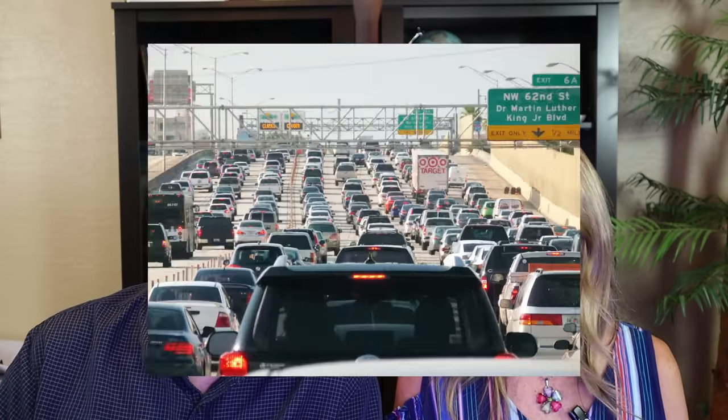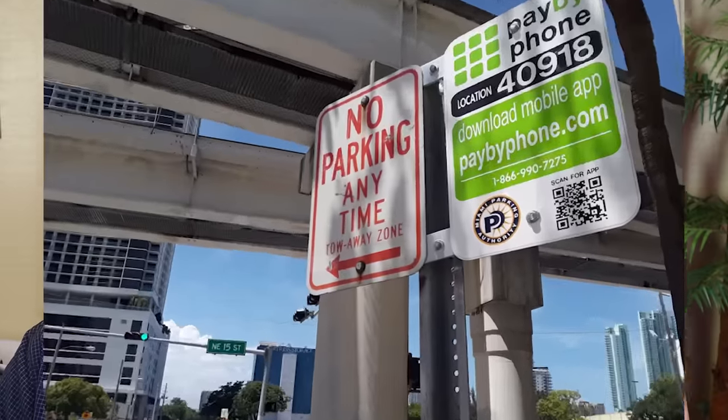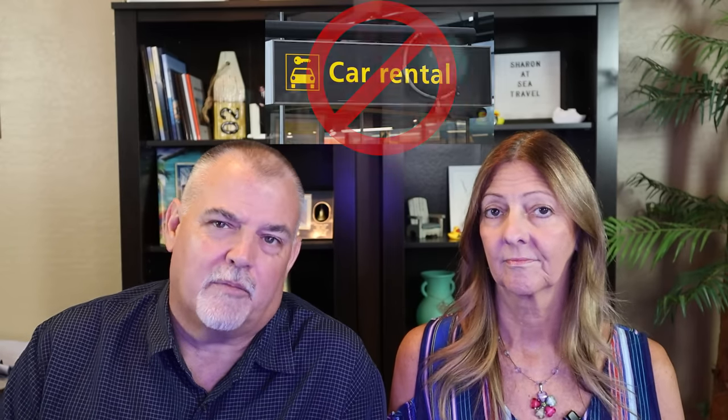One thing we've recommended at other cruise ports that we don't really recommend here at the Port of Miami is renting a car. You can go ahead and do it if you have some traveling you want to do outside of the Miami area, but if you're just staying locally, between the hectic Miami traffic, the challenge of parking, and probably the cost as well, we just think with all the other options available, renting a car isn't the best choice for the Port of Miami.